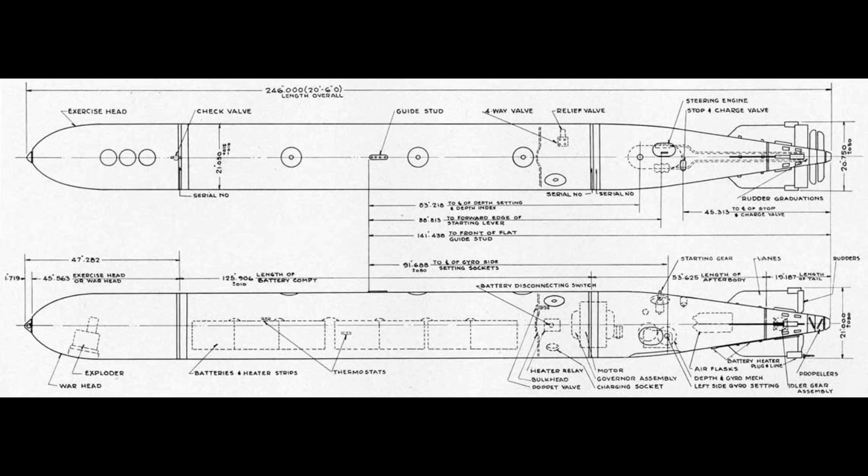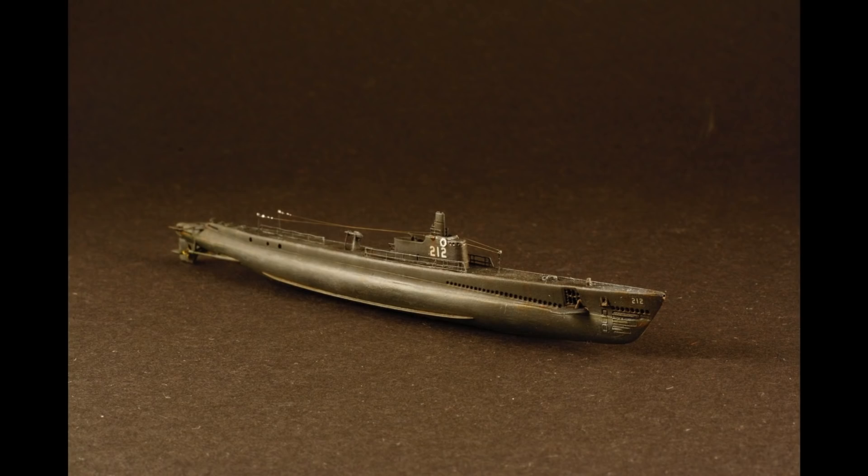Eventually the Bureau of Ordnance was dragged kicking and screaming into reality and the Mark 14 was fixed — just in time for them to issue the Mark 18 electrical torpedo, which had the wonderful tendency to run in a nice big circle back to the submarine that had launched it. Eventually, likely under threat of extreme violence on the part of the surviving sub crews, the Bureau of Ordnance was forced to fix that little issue as well.